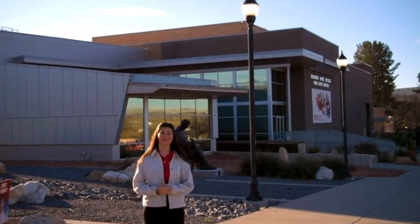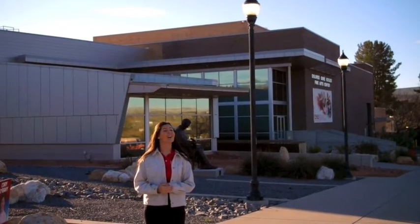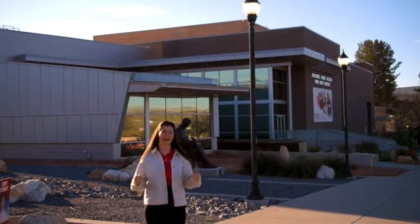Thank you so much for joining us! I hope that you enjoyed our tour of the music facilities, and I hope to see you here on campus at Dixie State.